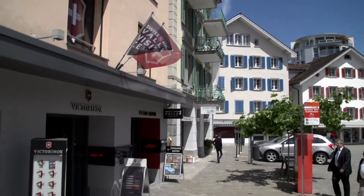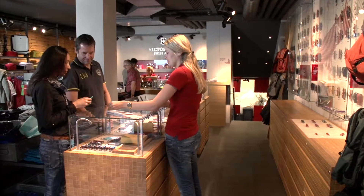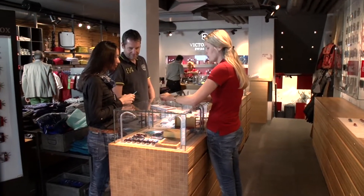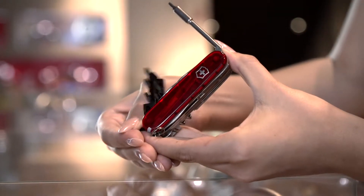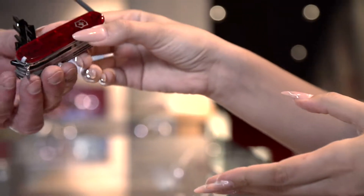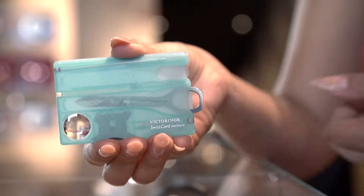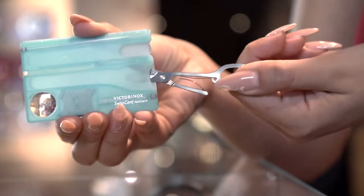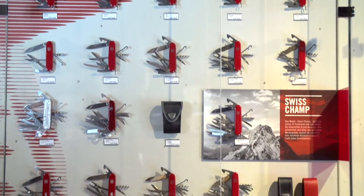Our store lets you take a piece of Switzerland home with you. Choose among our wide range of pocket knives, kitchen knives, watches, luggage, clothing and perfume. Our sales staff will be happy to demonstrate all the features of our pocket knives. Many of our knife products are specifically designed for women — for example, the Swiss Card. People all over the world immediately recognise the little red ambassadors from Switzerland.